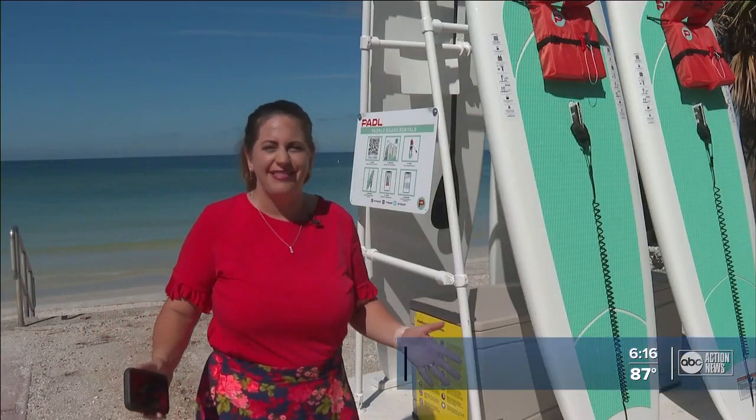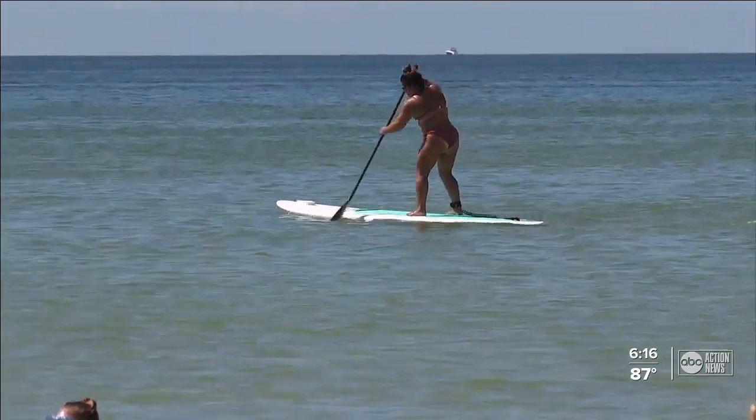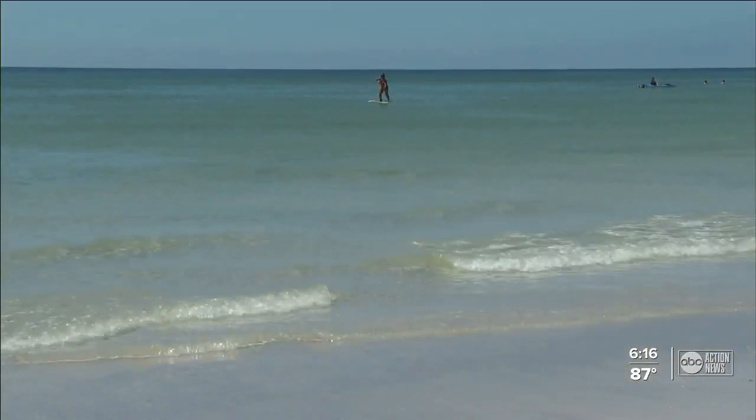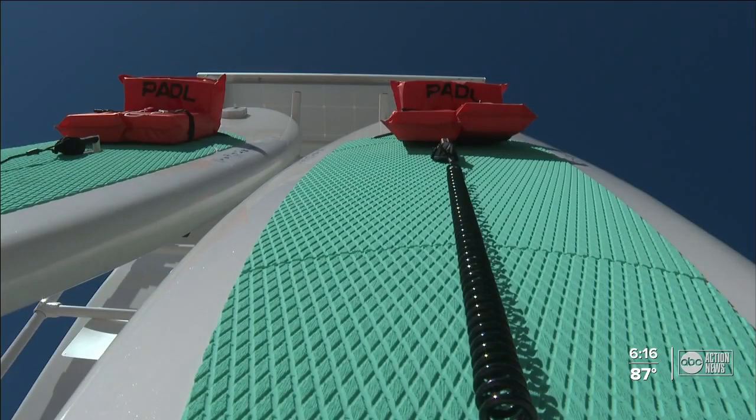The paddle board rentals work a lot like the scooter rentals in downtown Tampa and St. Pete, where you start and end each ride right on your phone with an app. The paddle boards cost $19 an hour to rent, and the vendor, Paddle, will give a portion of the revenue from every sale back to the city of St. Pete Beach.